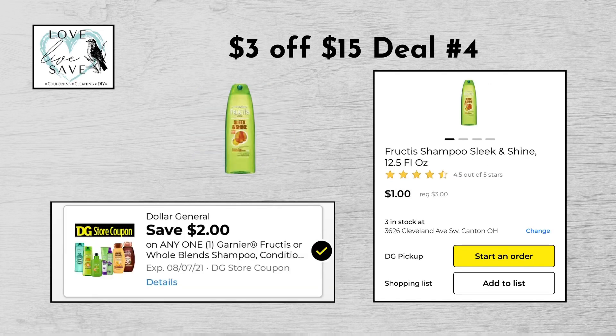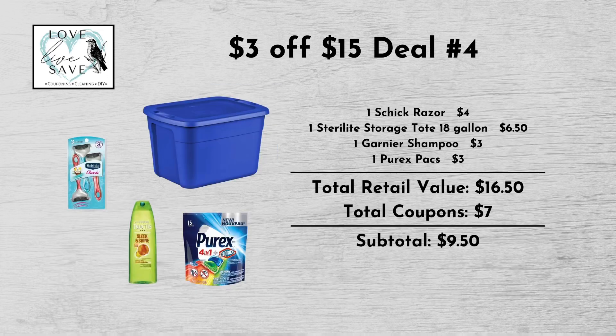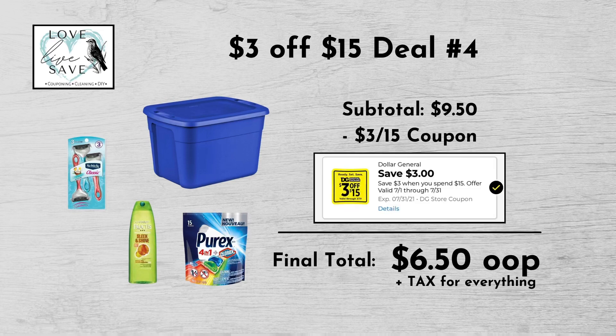Grab one bottle of Garnier shampoo for $3 and then clip the $2 off Garnier shampoo digital coupon. And then finally grab one pack of the Purex Packs laundry packs for $3 and then clip the $2 off Purex Packs digital coupon. When we add everything up before coupons, our total retail value comes to $16.50. We have $7 worth of coupons. That makes our subtotal $9.50 minus the $3 off of $15 digital coupon, making our final total only $6.50 plus tax out of pocket for everything.